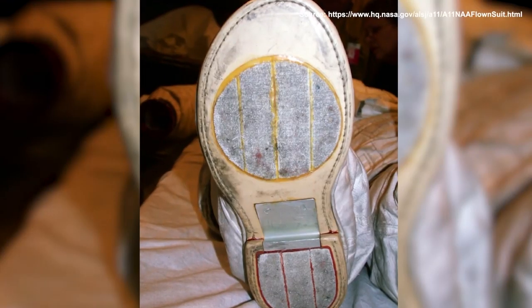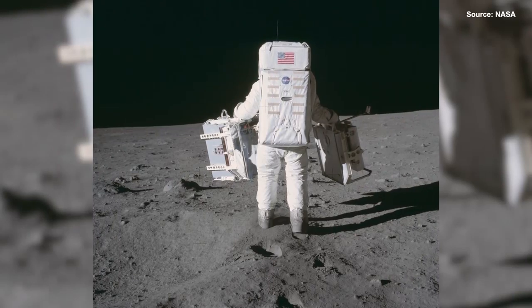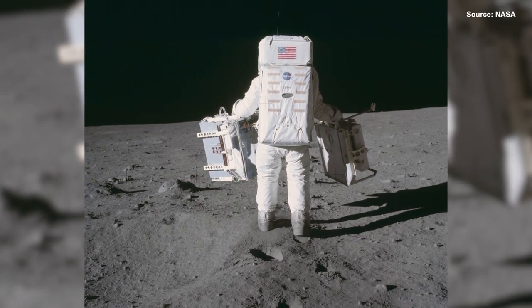It held the gloves on, it held their shoes on, it held the watch on, and it was on the holding portions of the air tank to the back of the spacesuit.